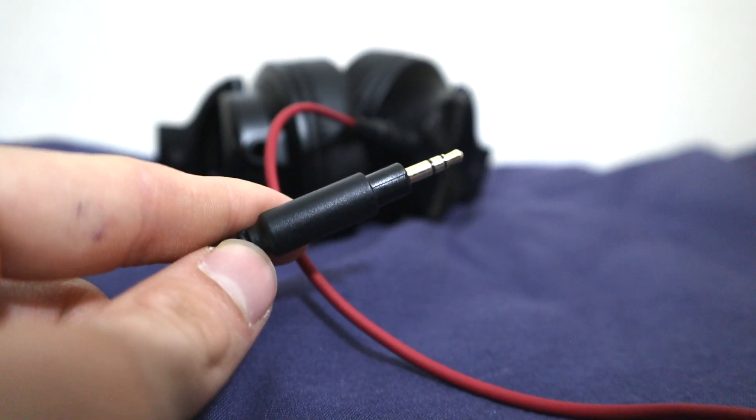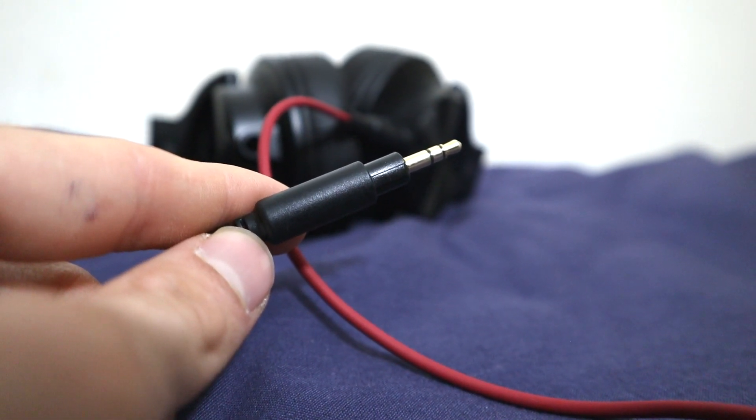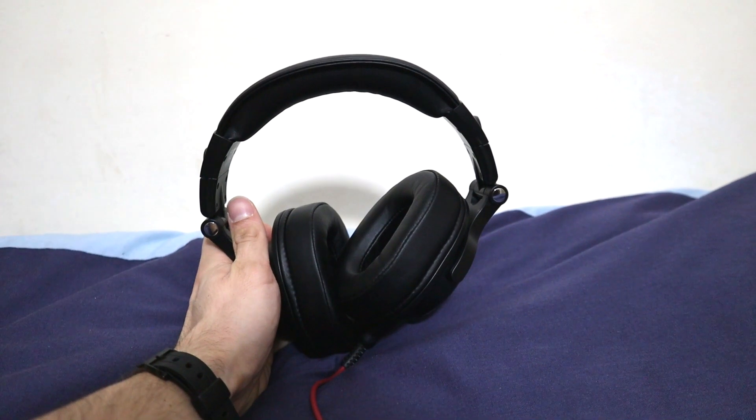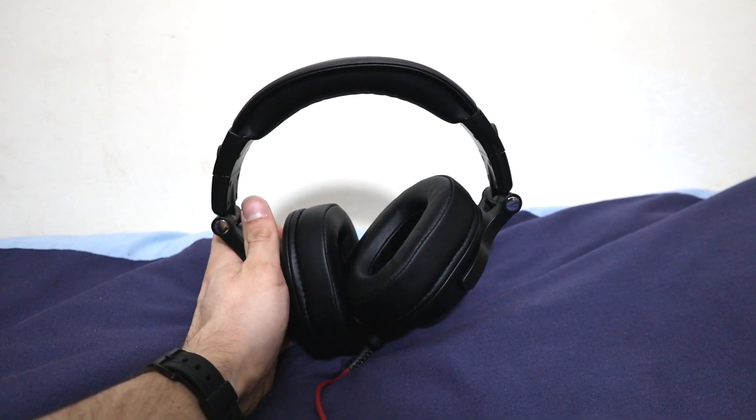The headphones can use a standard 3.5mm audio jack which will work with every kind of device that you could ask for. The headphones are a perfect product for those who love high quality audio and are a must have item.